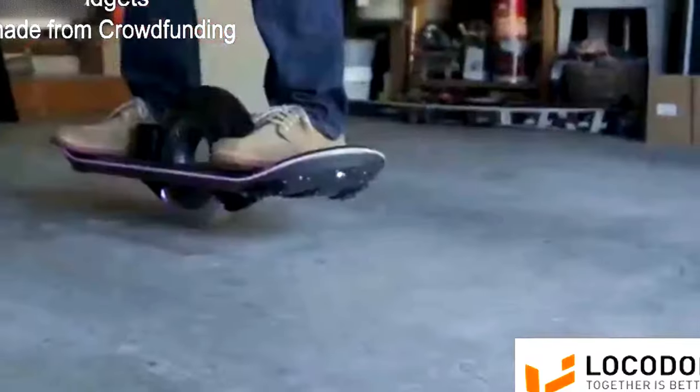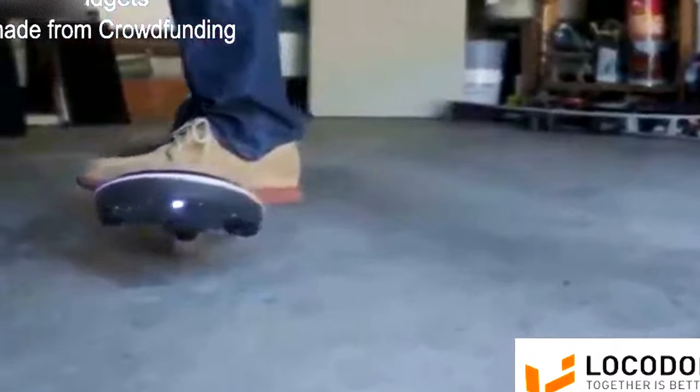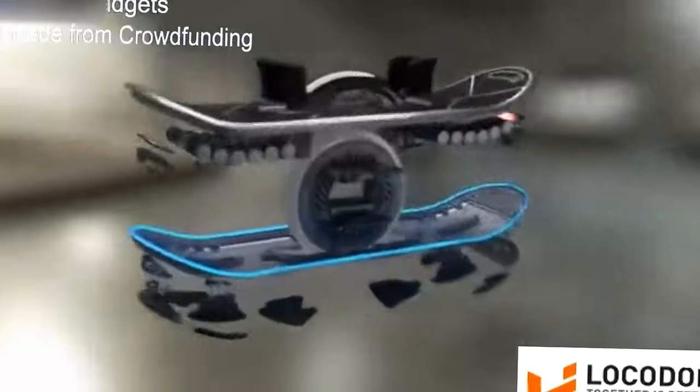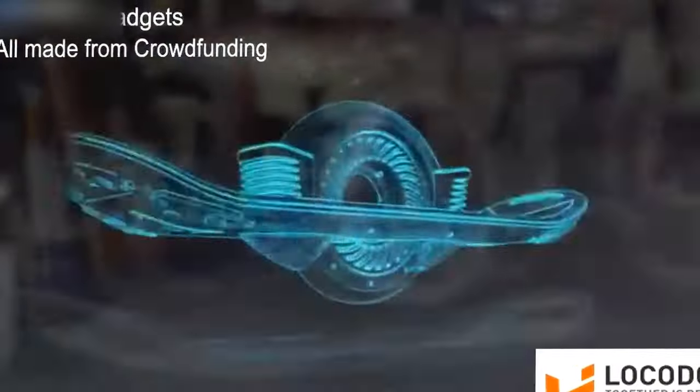A single point of contact with the ground minimizes friction and frees your movement from a linear path. Inside, precision sensors and electronics smooth and stabilize your ride, gently accelerating in whichever direction you lean.